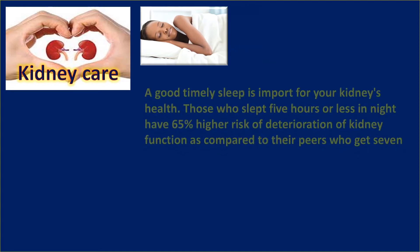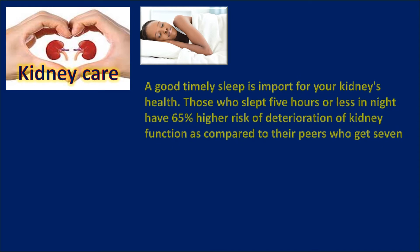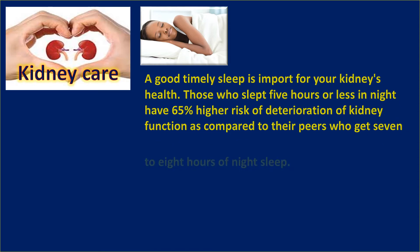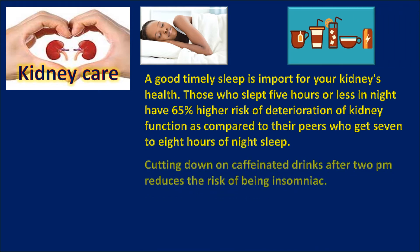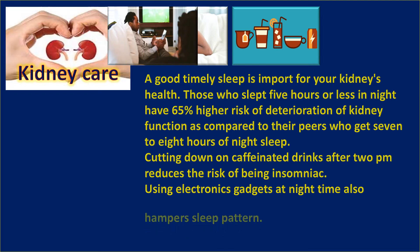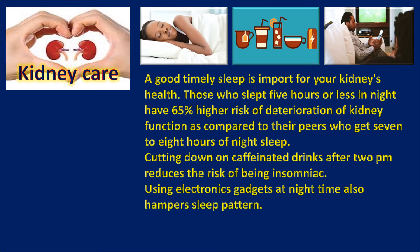Good quality sleep is important for your kidney's health. Those who slept 5 hours or less per night have a 65% higher risk of deterioration of kidney function compared to those who get 7 to 8 hours of sleep. Cutting down on caffeinated drinks after 2 PM reduces the risk of insomnia. Avoid using electronic gadgets at night as it hampers your sleep pattern.